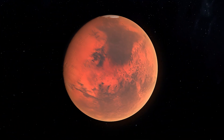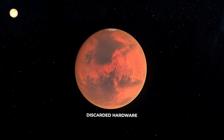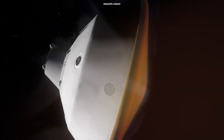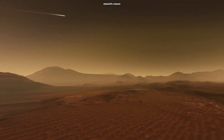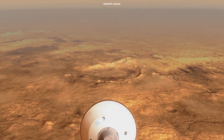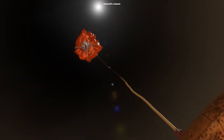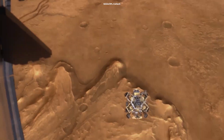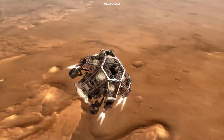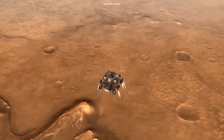Debris on Mars comes from three main sources: discarded hardware, inactive spacecraft, and crashed spacecraft. Every mission to the Martian surface requires a module that protects the spacecraft. This module includes a heat shield for when the craft passes through the planet's atmosphere, and a parachute and landing hardware so that it can land softly. The craft discards pieces of the module as it descends, and these pieces can land in different locations on the planet's surface.